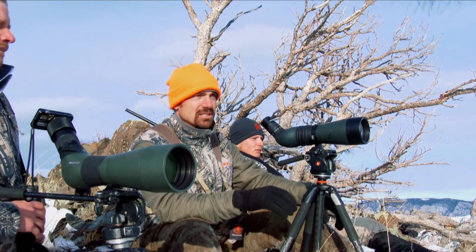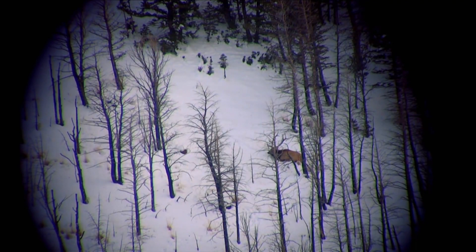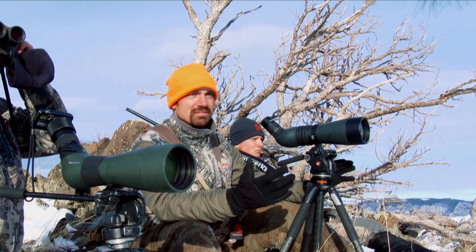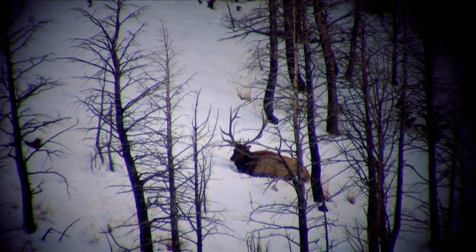And up in the top head of this drainage, there's a six by six. He's the best bull we've seen, for sure. We could tell he was a good mature six point — tall, just kind of had all the makings of a bull. What we figured is one of the top higher-ended bulls in this unit that we'd seen.